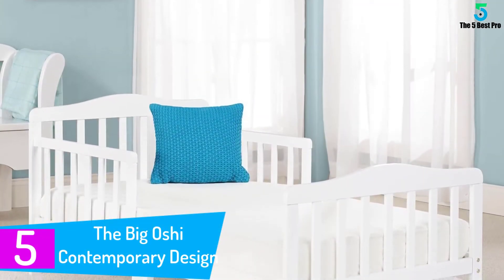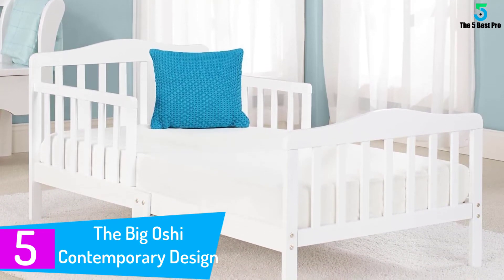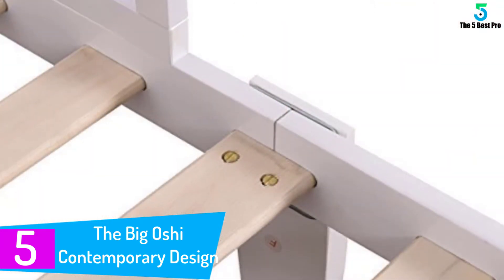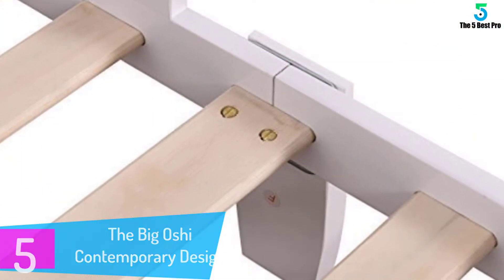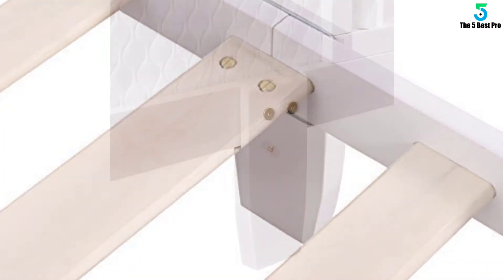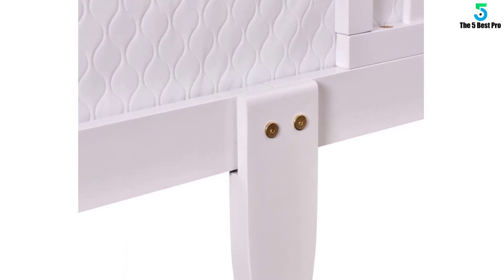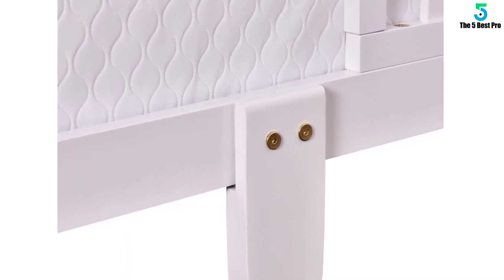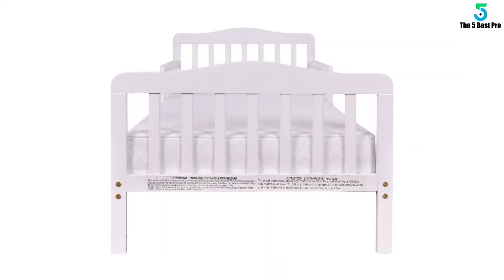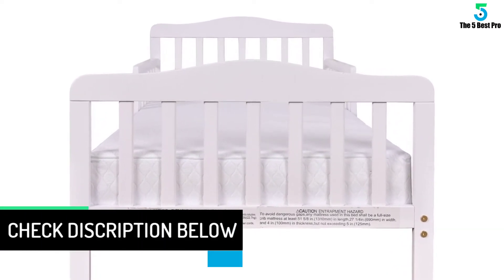Starting at number 5: The Big Oshie Contemporary Design Toddler Bed. The Big Oshie Contemporary Design Toddler Bed is irresistibly soft and spongy. This toddler bed is uniquely built for comfort all night. It is also spacious enough for your kid to roll from side to side with no stress. It is an intricate combination of quality wood and rare foam. Its white color gives it a very stunning outlook. The mattress is made of a top quality waterproof material to keep your little angel dry all night long. It also makes the bedding very easy to clean whenever soiled.